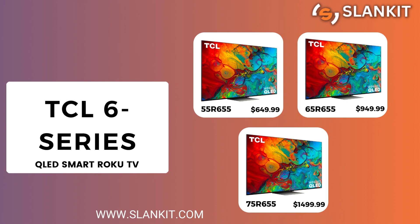We also have the TCL 6 Series. It is available in 55, 65, and 75 inches.